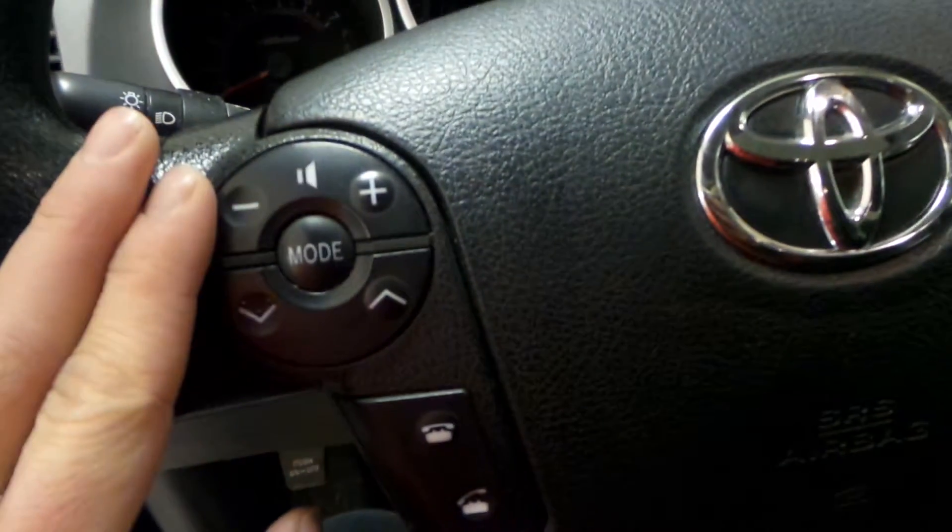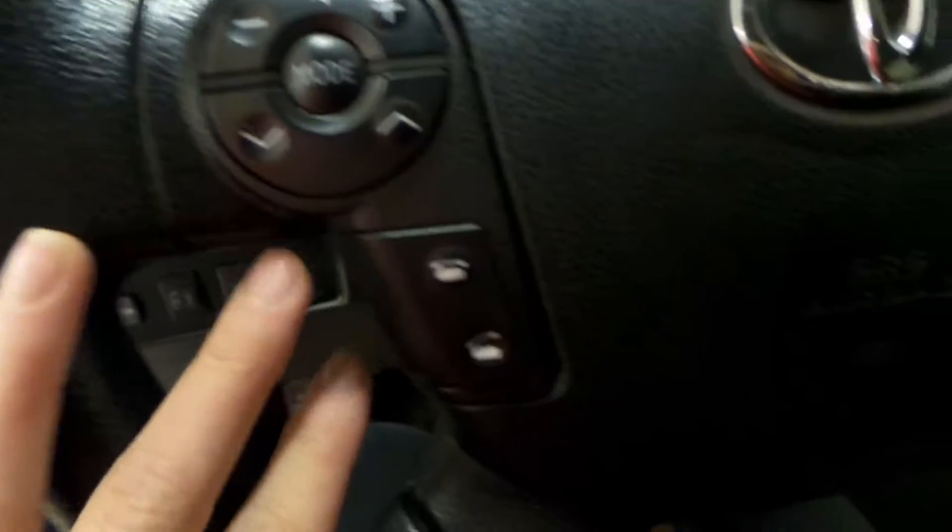On the steering wheel, you get your volume control, stereo control, mode control, along with your Bluetooth controls.